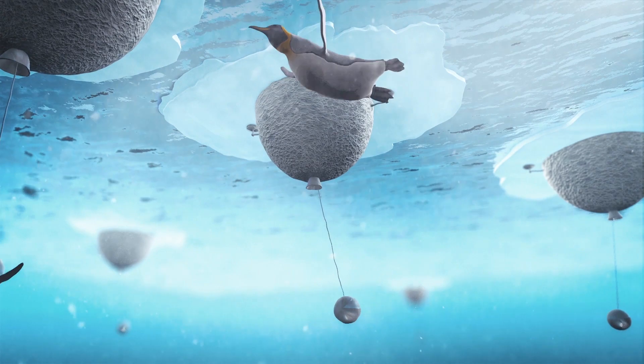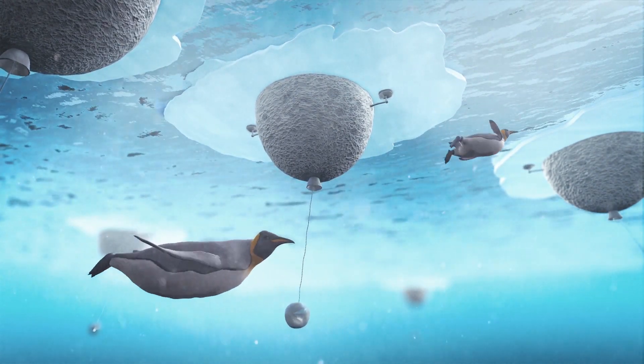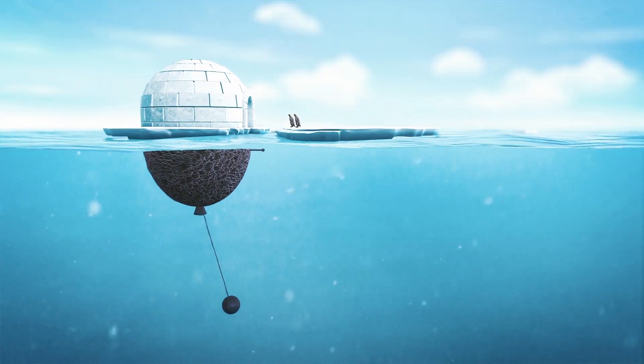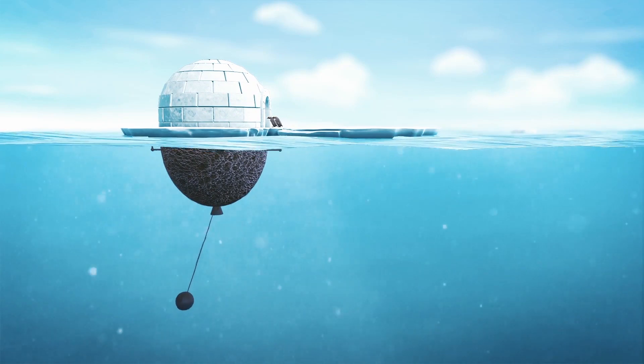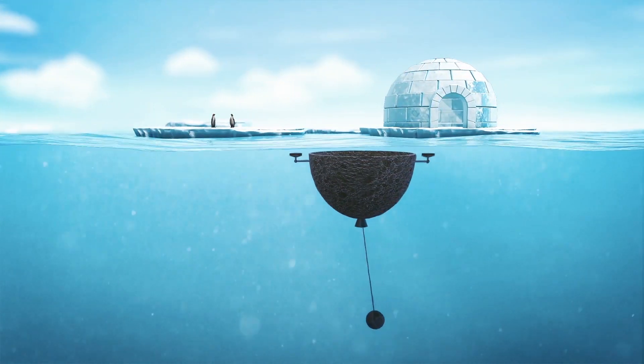The lower portion is a porous space inspired by sea sponges. The pendulum is moved by waves and generates electricity for a fan that pulls cold water up to the surface. The lower portion is independent of the igloo and can detect ice shelves that need to be cooled, automatically detaching to move toward areas of melting sea ice.